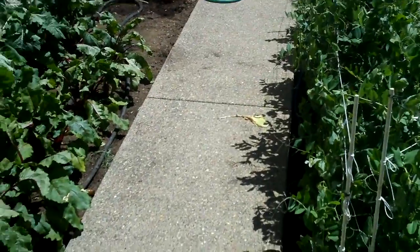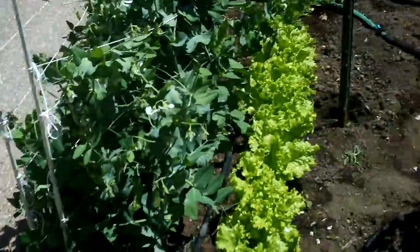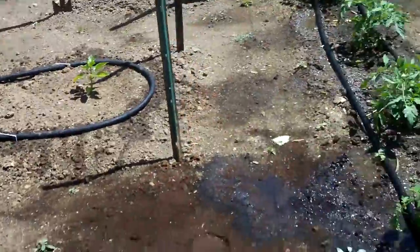Here's Gene's garden. These beets are looking great. These golf balls, peas, lettuce, carrots, potatoes, peppers, tomatoes.